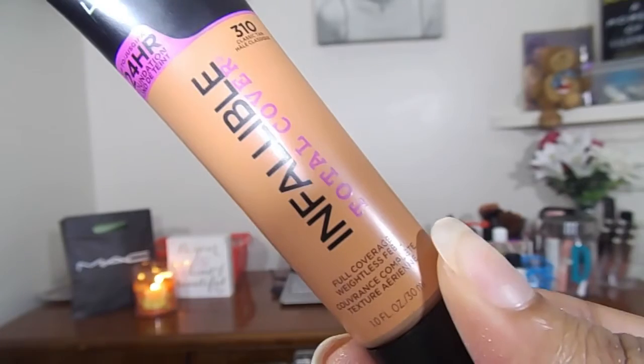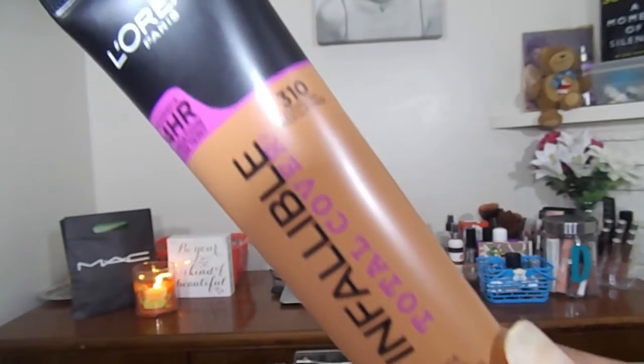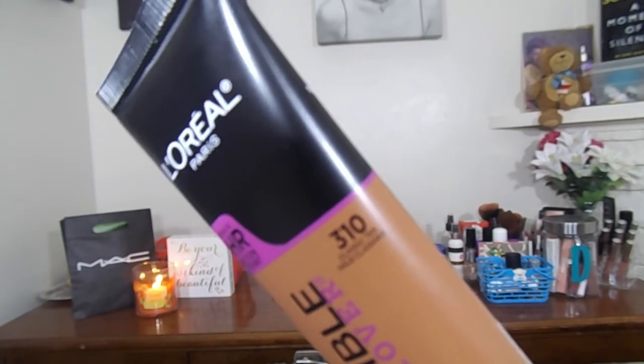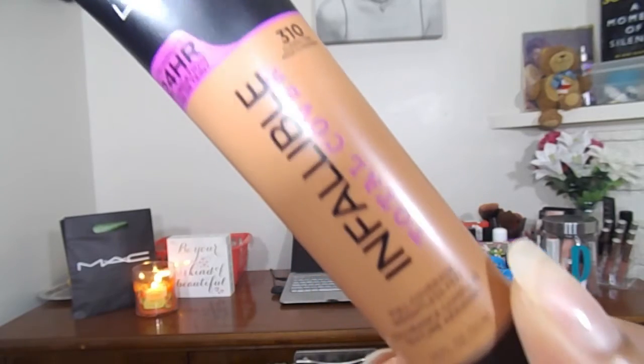I have a foundation that has been hyped up on YouTube as well as Instagram. I've heard some good reviews and some bad, but this is the L'Oreal Paris Infallible 24-hour total cover foundation — basically a weightless full coverage foundation. I am wearing it today, so let me know if you want me to film a review and demo. The color is 310 Classic Tan.